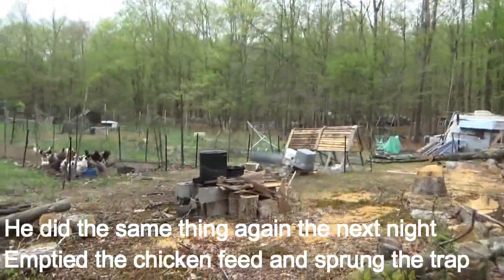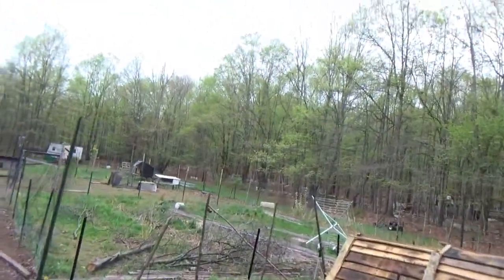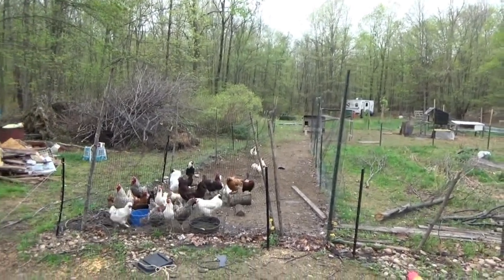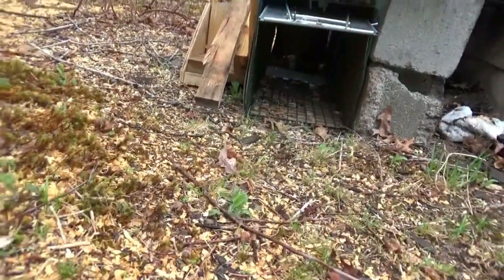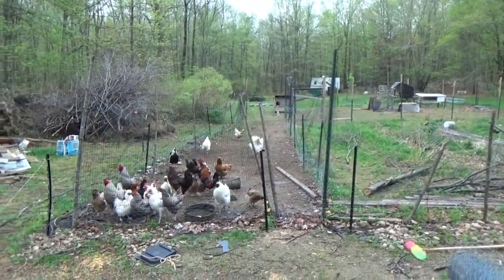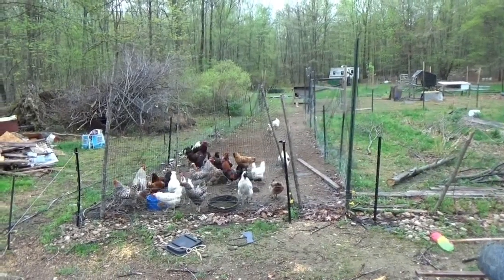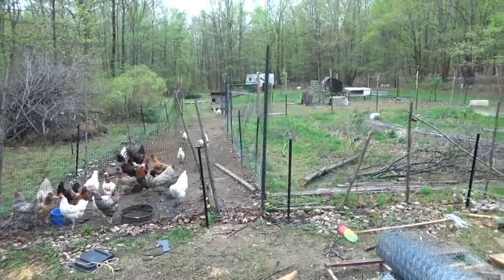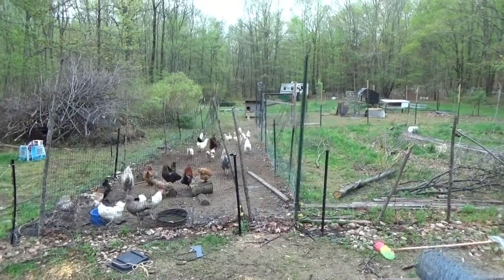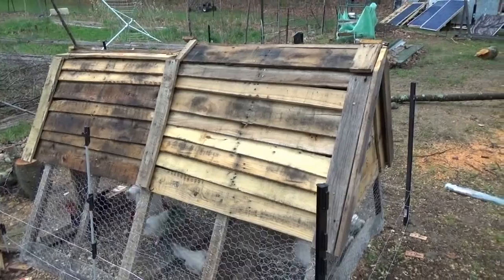A lot of things are knocked over and ripped up. I did have my game cameras on last night, so I can't wait to see what I'll find. I think all my chickens are alive — everybody's here. This other trap, which I had hidden down here, is untouched. If only chickens could talk they would tell me what was going on last night. Anyway, I'm going to go feed the little monsters. The chickens are fine and alive, nothing got in, so everything's good.